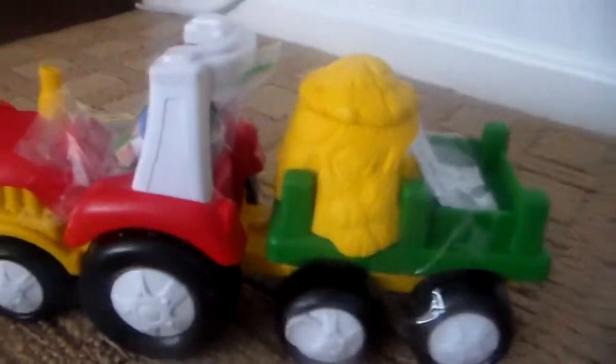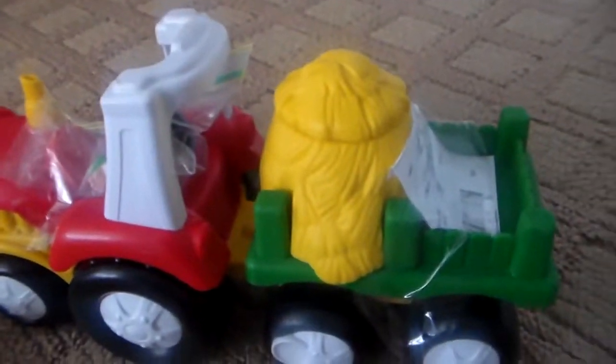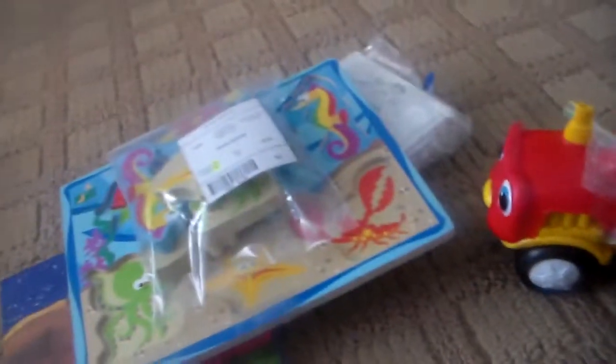Then I got her the Little People Fisher Price Farm Tractor with the farmer it came with, and inside is a little pig that pops out and looks at you. We're getting her the Little People Dollhouse — a new one for Christmas — so I thought this was good to go along with that. Plus she's just been really into trucks lately, things to push around. So that's it, that's my haul. Hope you guys have a great rest of the day. I will talk to you guys soon. Bye.